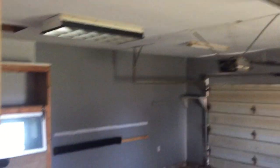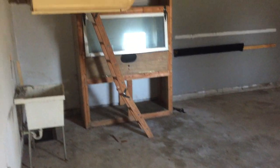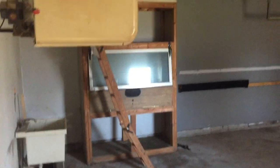All right, we're at 477 Anita — the garage. It's got decent lights, garage door opener looks okay. It's got some kind of crazy... I don't know what's in there, right? But nothing really to do out here. They've got a heater; we'll probably leave it.